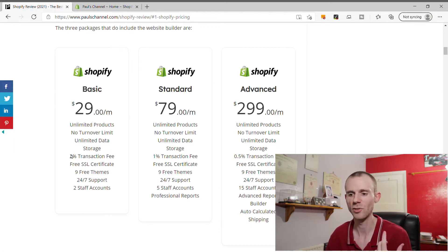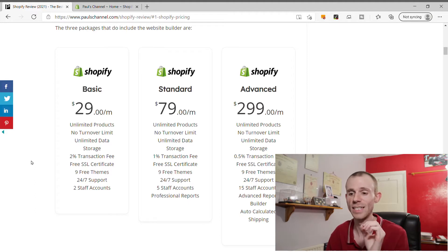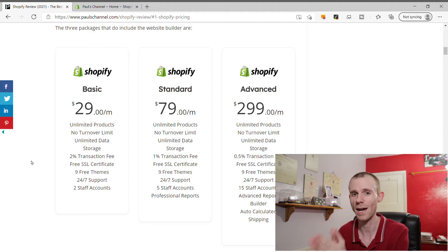The main difference between packages is the transaction fee, which is charged on top of any payments received not using the Shopify Payments gateway. So if you're using something like PayPal, Klarna, or Amazon Pay, you'll pay this additional transaction fee on top of the payment gateway's own fee. On the Basic package this is 2%, it drops to 1% on Standard, and 0.5% on Advanced. These may seem like small changes, but even a 0.5% difference could potentially be thousands of dollars a year in savings.